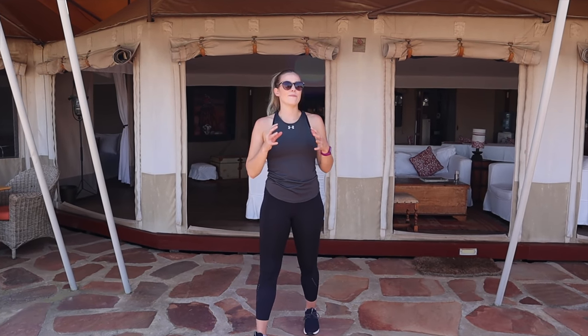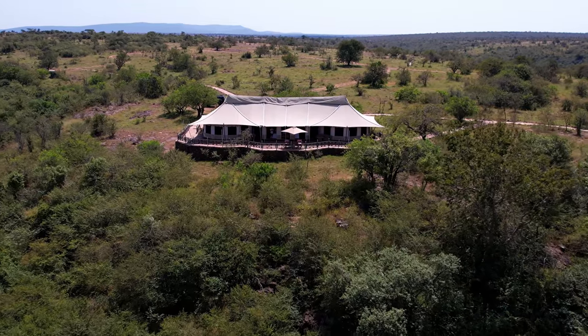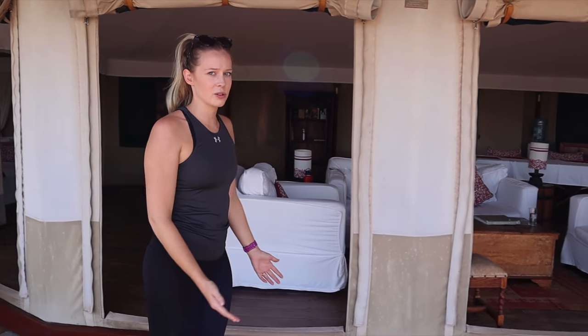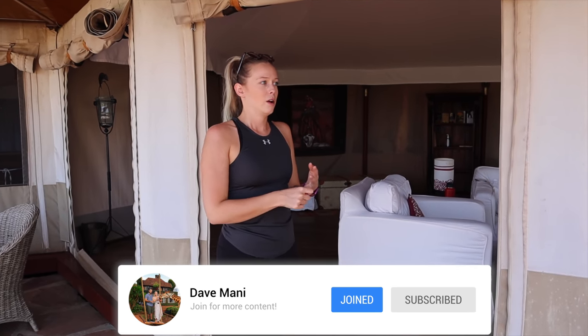As you can see, this tent is massive. On each end we have bedrooms — our friends are on one end and we're on the other. What we didn't know coming here is that in the middle, since it's a suite, we get all our meals here. We have a small bar and we really don't have to go to the main lodge if we don't want to.